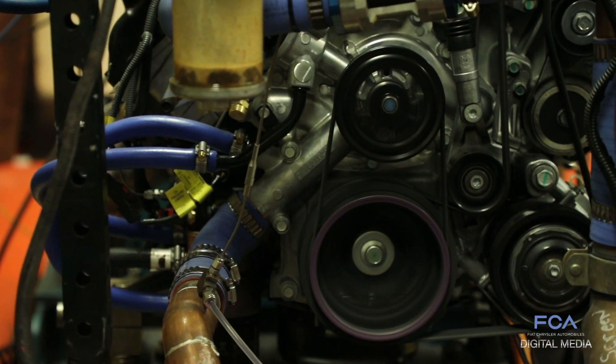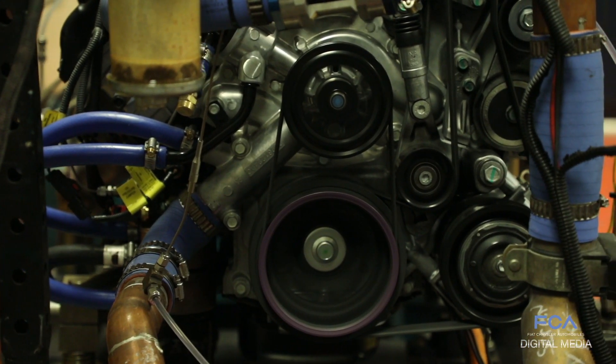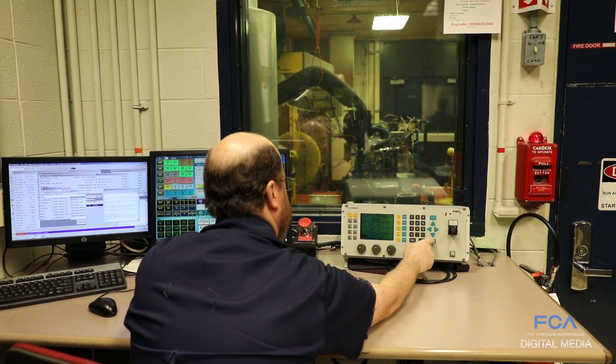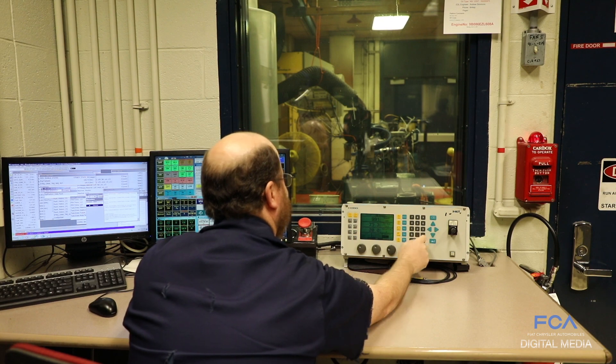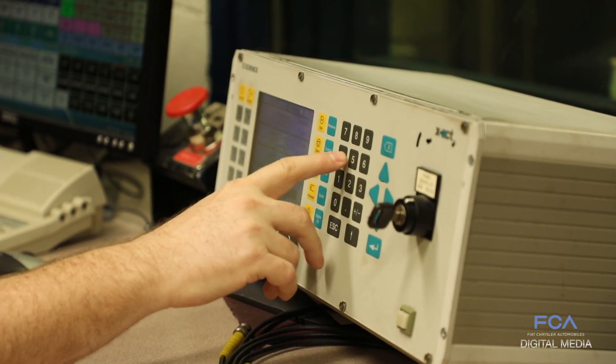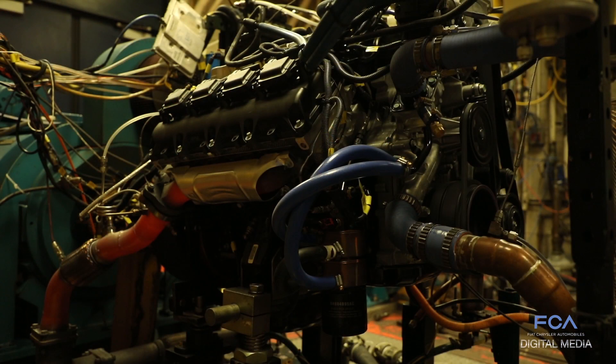If any of you have ever used a power drill before, you know how quick the response is when you pull the trigger or release it, starting and stopping the motor of the drill. These dynamometers have that exact same capability, so we are able to almost instantly rev the engine to any speed we want, or decrease the engine speed to any speed we want.